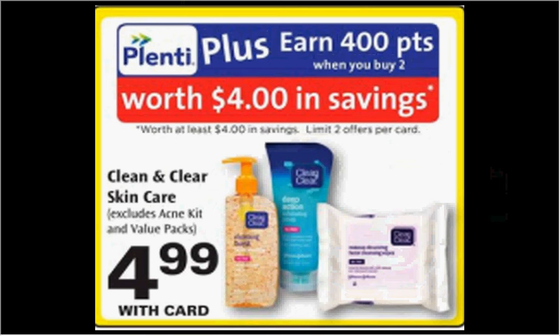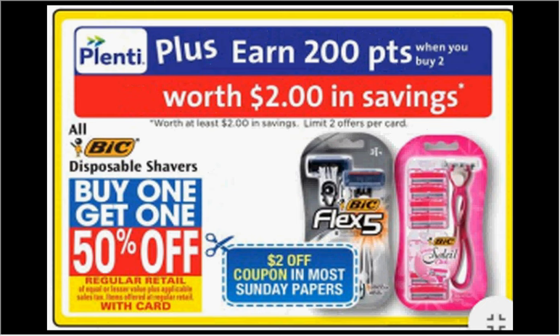The Clean & Clear Skincare is on sale for $4.99. When you buy 2, you'll get $4 back in Plenti points. There's a $1 off coupon found at HealthyEssentials.com, but it'll only let you print 1 coupon. If you buy 2 and use the 1 coupon, you'll pay $9 out of pocket, get the $4 back — it'll be like getting each thing for $2.50.